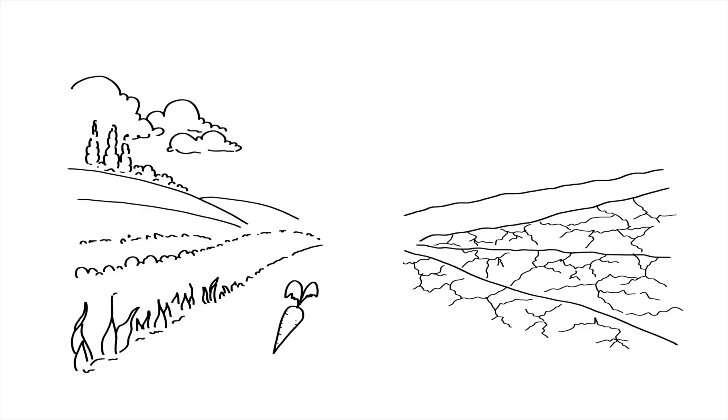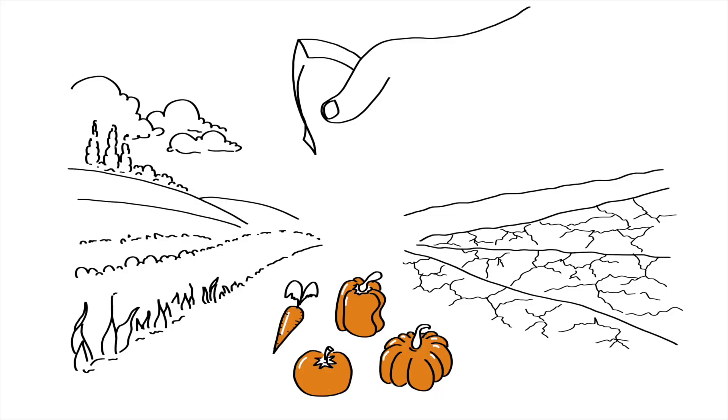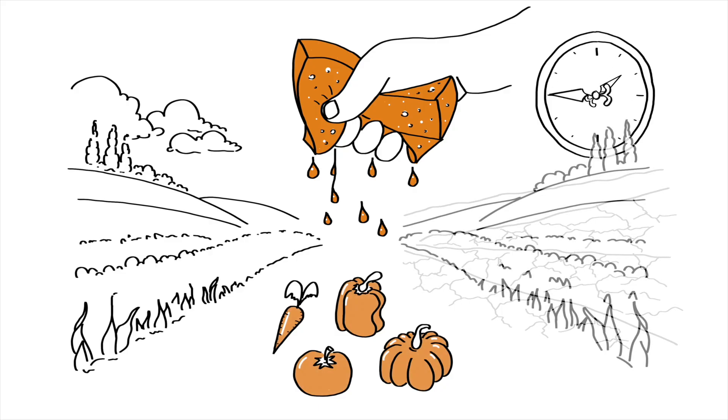The health of our soil plays a critical role in the health of the food we eat. It is like a sponge that soaks up water and nutrients. If we keep squeezing that sponge without giving it time to absorb water again, it dries out and becomes useless. Today, our soils have been so squeezed that it is leading to less nutritious food and harming ecosystems. Constant farming and poor practices squeeze the life out of it, leaving it dry and depleted. Like a sponge, healthy soil needs time to regenerate and retain moisture and nutrients.